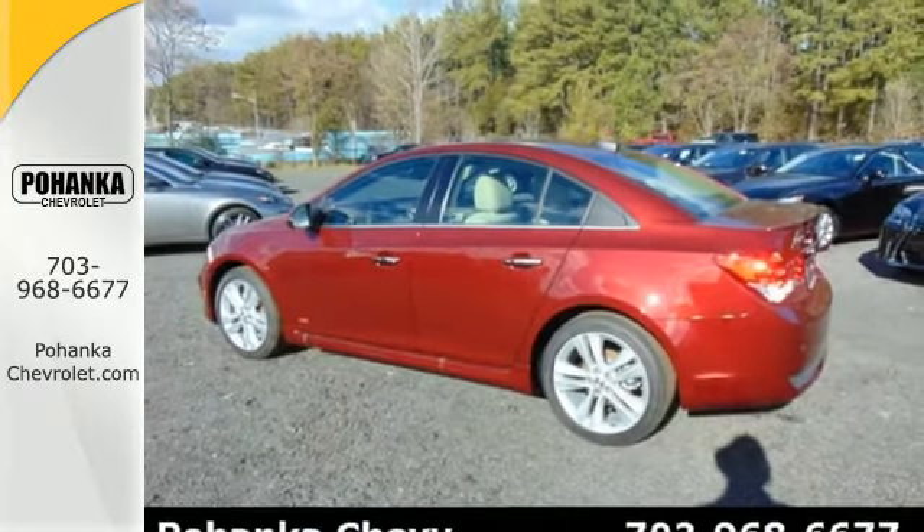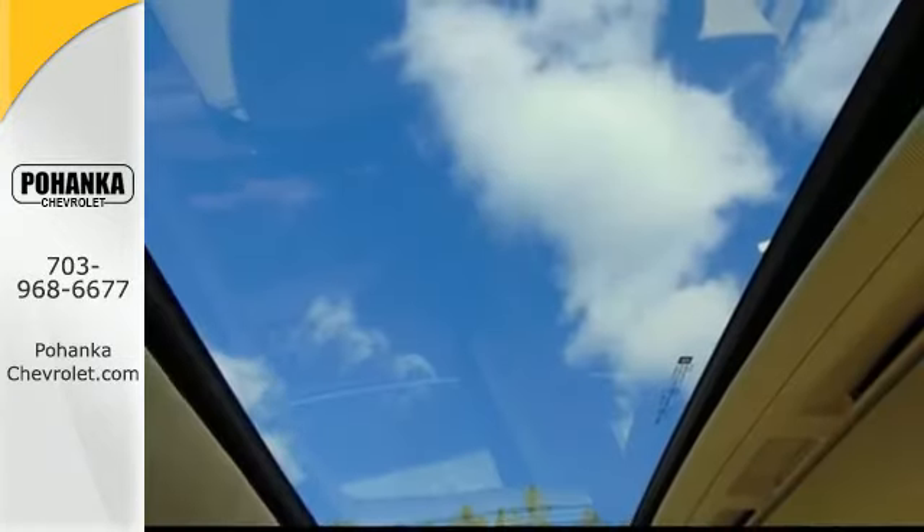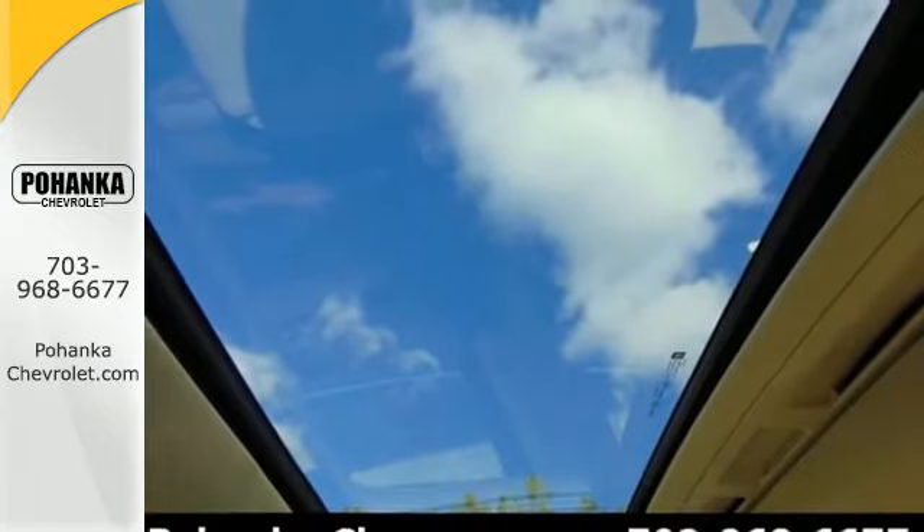You'll also enjoy the convenience of a multifunction steering wheel, auxiliary audio input, and keyless entry.